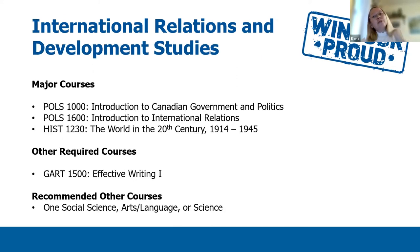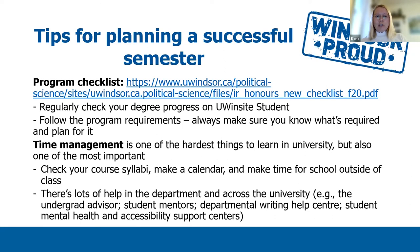To summarize, all international relations and development studies majors are expected to take the following courses in the fall term: POLS 1000, POLS 1600, History 1230, GARD 1500, and one social science, arts, language, or science course. I also would like to draw your attention to program checklists available on the Department of Political Science website. I invite you to explore and review the program checklists, and I advise that you regularly check your degree progress on UWinsite Students when you begin studying in the fall term.